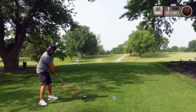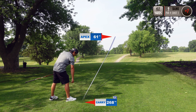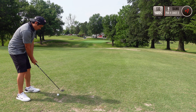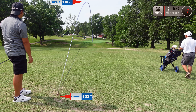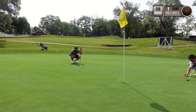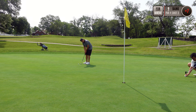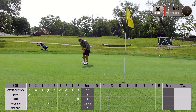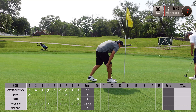Hole nine is a par four, 417 yards. Was feeling very confident after that last putt. Let's take a look at some stats — shot a 44 on the front nine, hit 3 fairways, 2 greens in regulation, and had 18 putts.